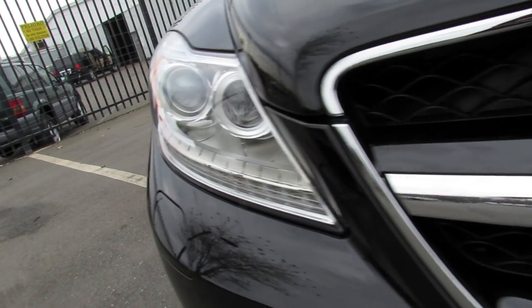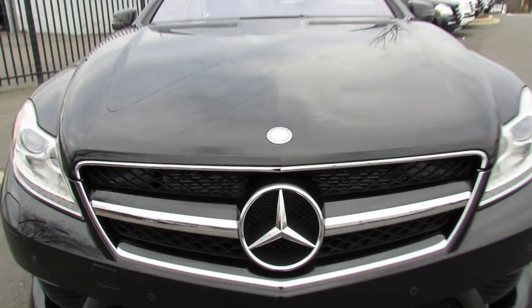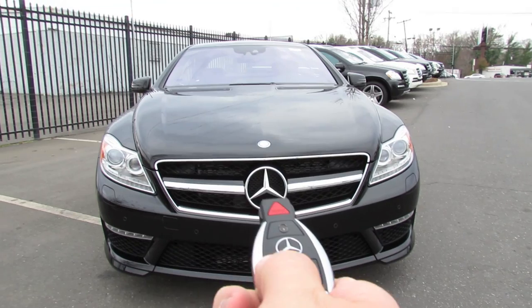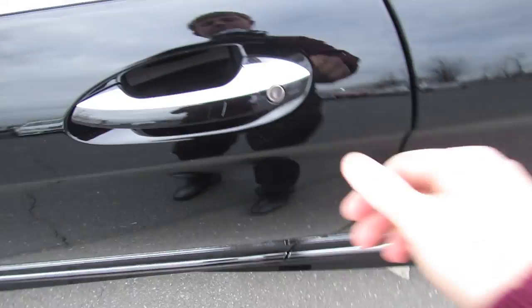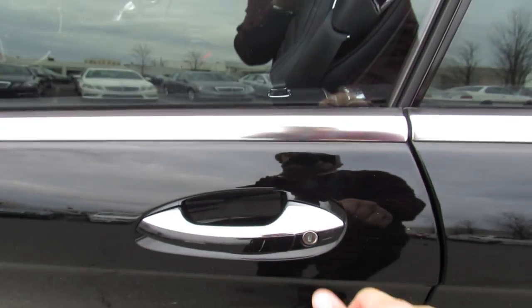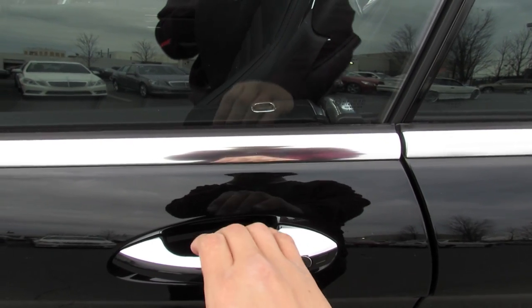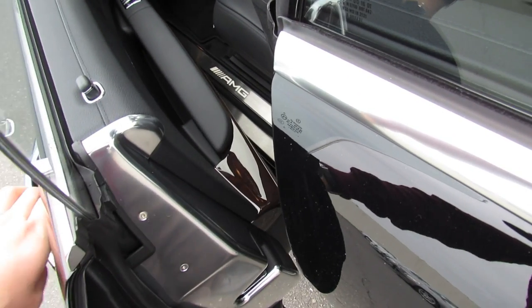So without further ado, let's start it up and let it run. This vehicle also comes with an integrated smart key access system. Just keep your key fob in your pocket and locate the little touch sensitive buttons on each of the door handles. You'll be able to lock and unlock the vehicle — just tap it, wait a second, grab the handle, and it automatically unlocks. The doors are also auto self-closing if you fail to close them all the way.